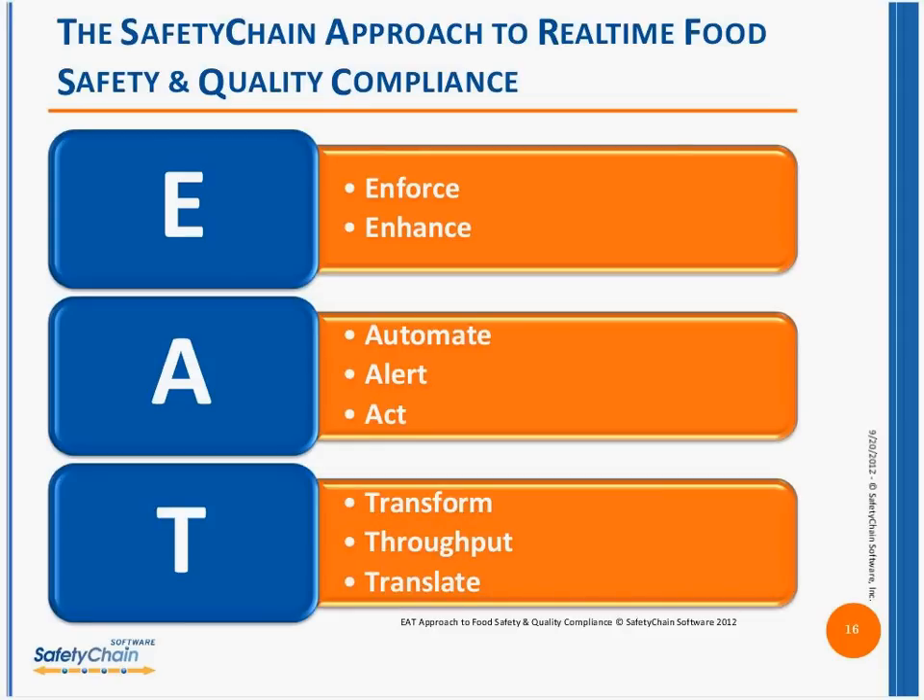We like to use this term: EAT. This aligns the Safety Chain approach so everybody can walk away with a quick, easy term. The 'E' stands for Enforce and Enhance — enforce food safety programs, take those great programs you've developed and actually enforce them, make sure they're occurring, provide notifications if they don't or if something's outside of specification. That enhances the program. 'A' is for Automate, Alert, and Act — let's get away from paper where we can; receive data from scales, calipers, and refrigeration units, alert you if something's out of spec, and provide direction on what action to take as part of your standard operating procedure.